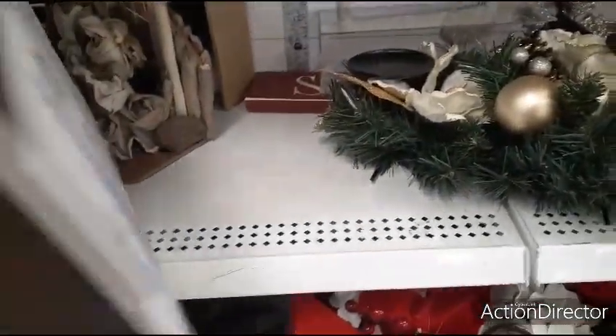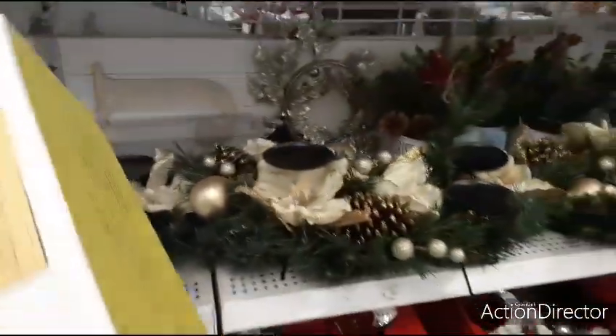These are going to be $14.99 — even better, right.